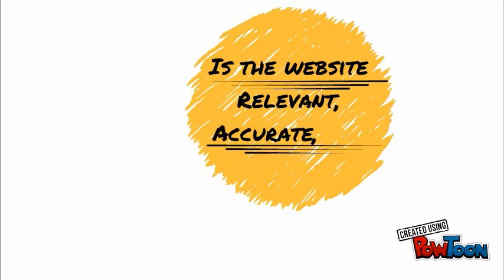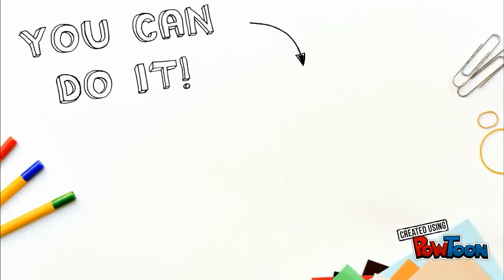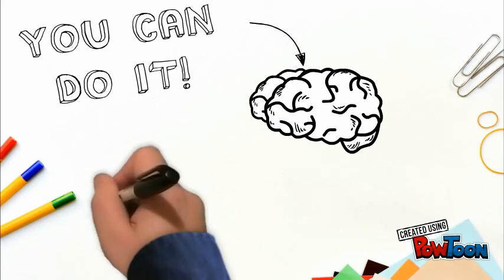So now you know how to evaluate websites. Remember to check every time: is it relevant, accurate, and reliable? You can do it kiddos, because now you know the basics of website evaluation.